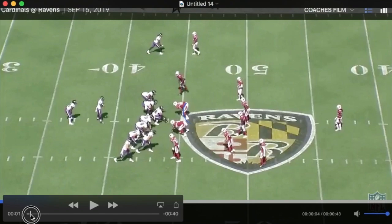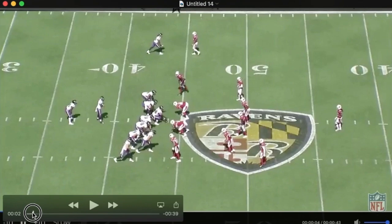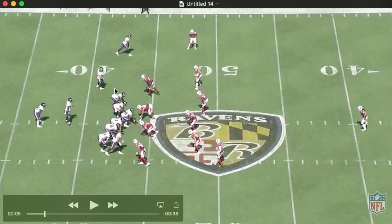Hayden's detached here a little bit, so being that it's 1st down, Arizona is really keenly aware of that in how they're going to play the run. The Ravens pull Hayden into motion.